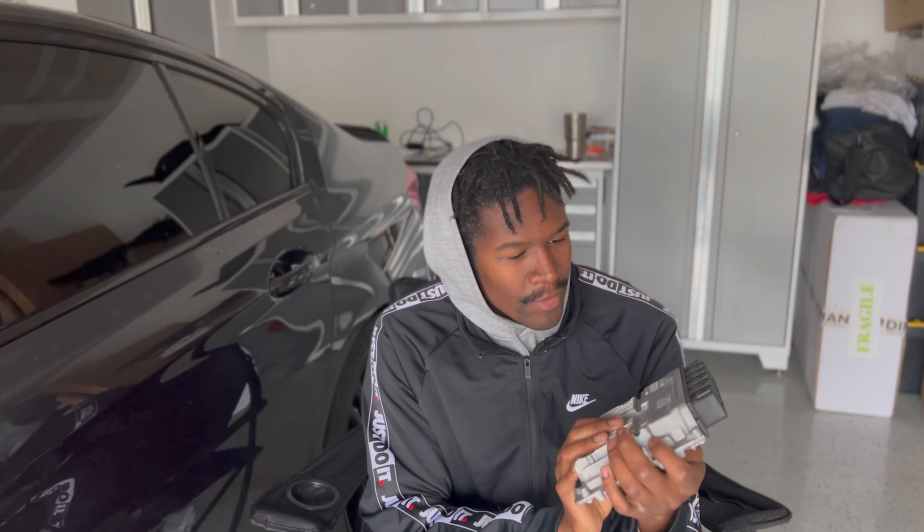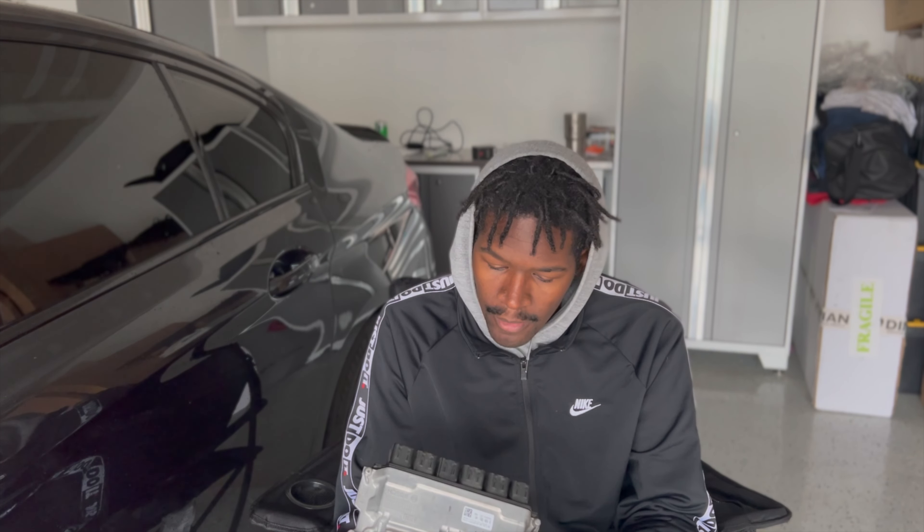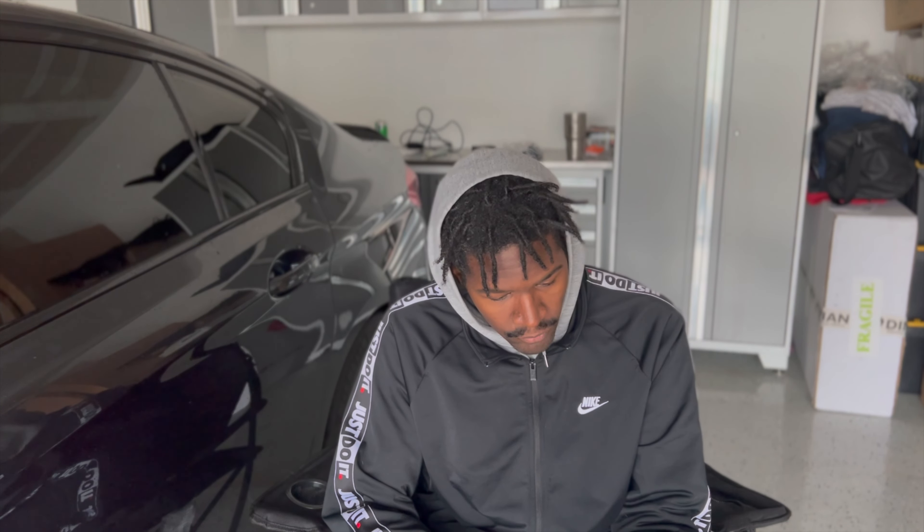I went ahead and had to replace my DMEs — good old BMW DME. It wasn't covered under warranty because it was something that I did. Kind of sucks, but we replaced both of them. The car is back running, as you can see it's back in the garage with me.